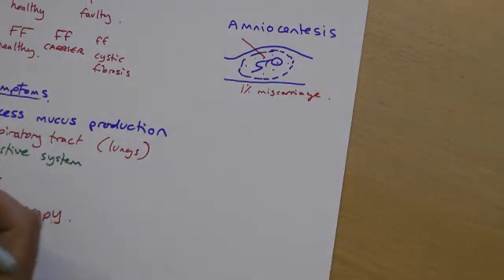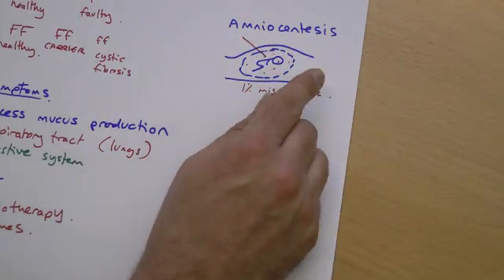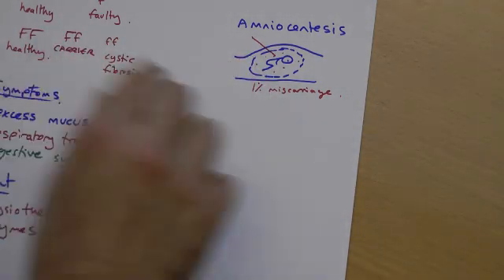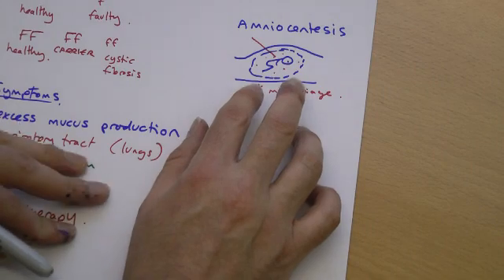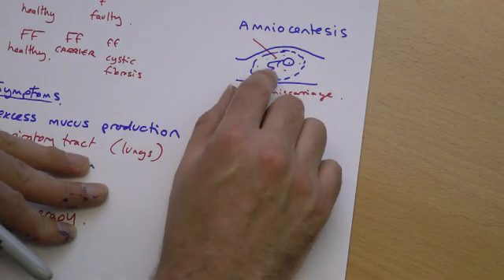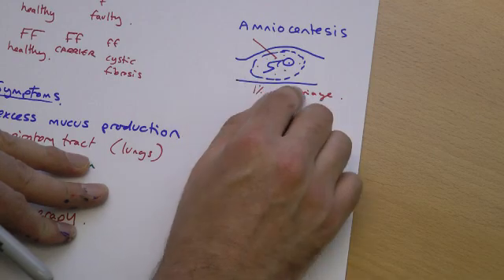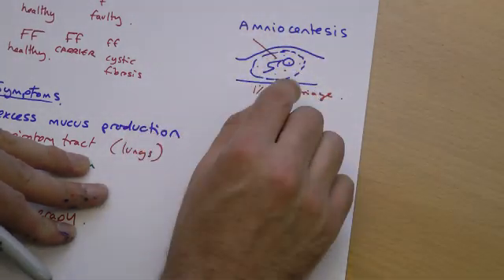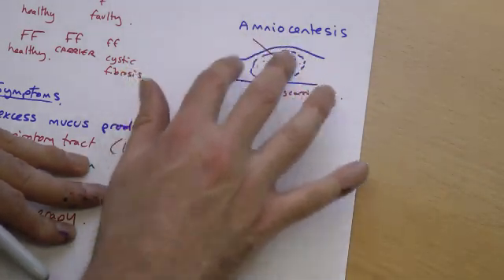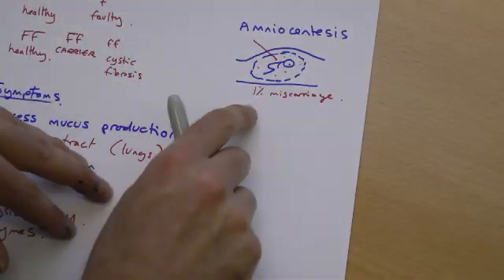This technique wouldn't be done on just anyone. What they would do first is test the mother and father — if both parents were carriers, then it might be worth taking this test. Even then, there's a choice to be made. If the baby turns out to have cystic fibrosis, the parents would then have to make some difficult decisions: do they consider carrying on with the pregnancy, or would they want to terminate? These ethical decisions are the kind of things you might get asked questions about.